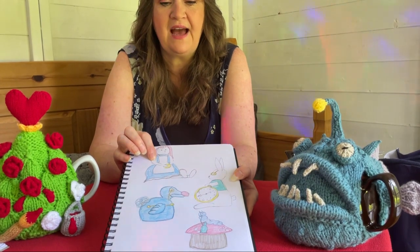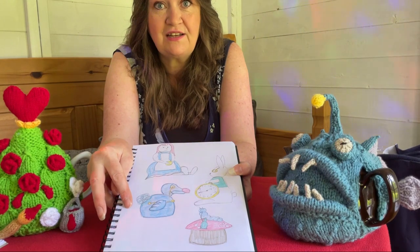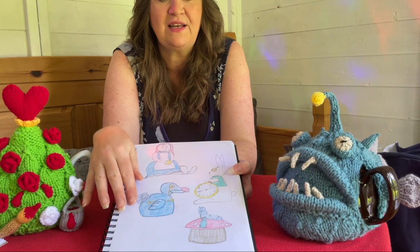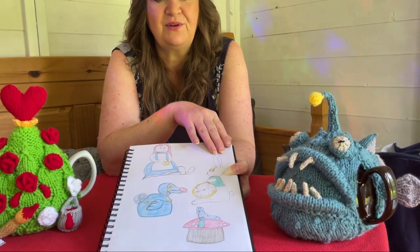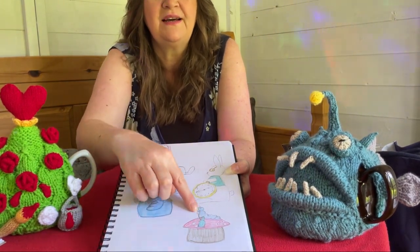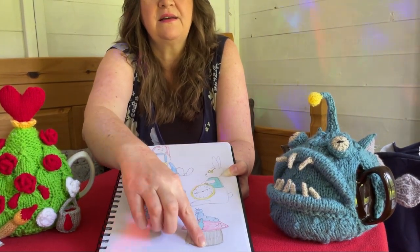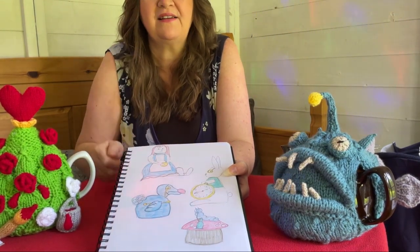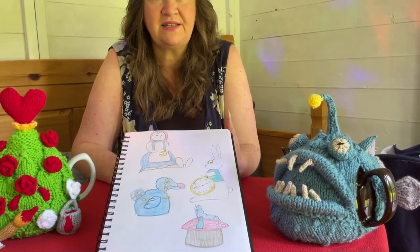I'm going to start off with Alice, and then I want to do the dodo. Did you know the dodo is actually Lewis Carroll himself? He put himself in and he's the dodo — so I thought that is really important to do. Then everybody loves the white rabbit, so I've done the white rabbit with an oversized pocket watch. And then the little caterpillar — I might change him, I think he needs to be bigger and his smoking pot needs to be on the floor.